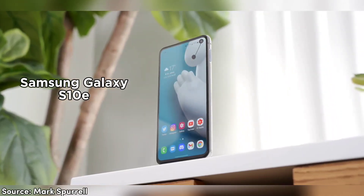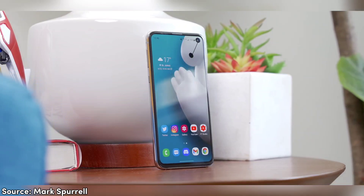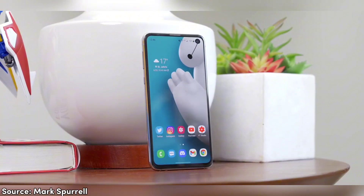The Samsung Galaxy S10e was released more than four years ago in March 2019. When it was launched, it received a lot of praise for being one of the best phones of the year. But can it still compete in 2023 with other phones?